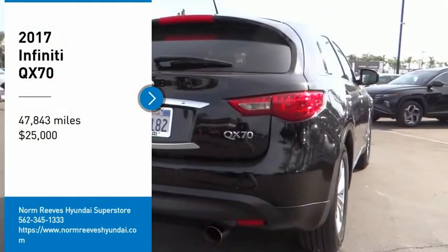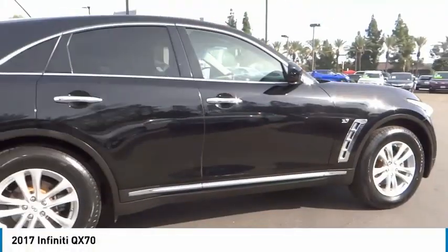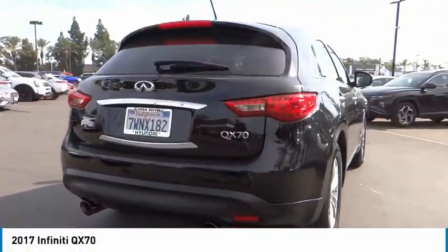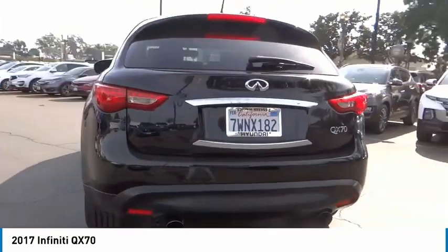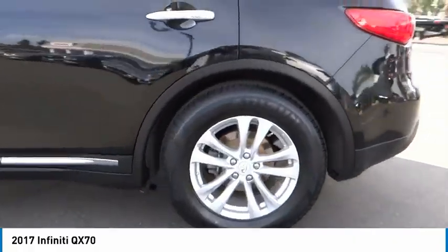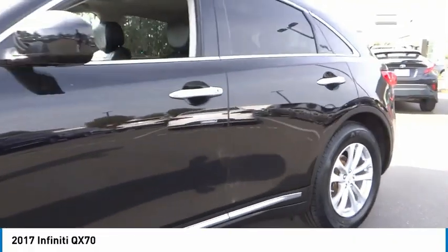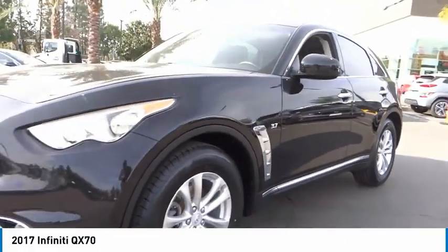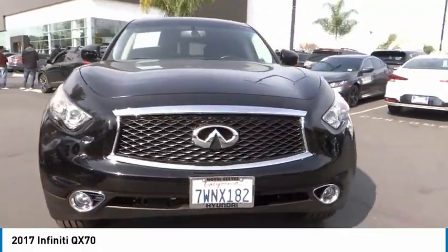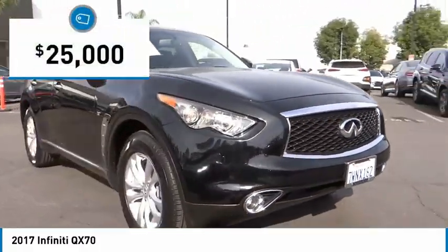Take a ride in the 2017 QX70. The Infiniti QX70 offers the performance of a sports sedan with the convenience of a crossover SUV. The QX70's interior utilizes high-end finishes and displays soft flowing lines that are sure to catch your attention, and is priced below $25,000.